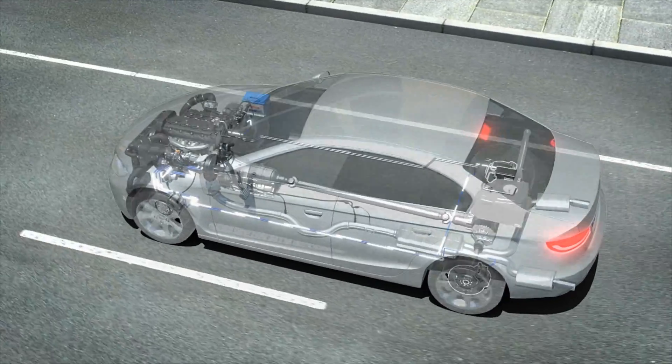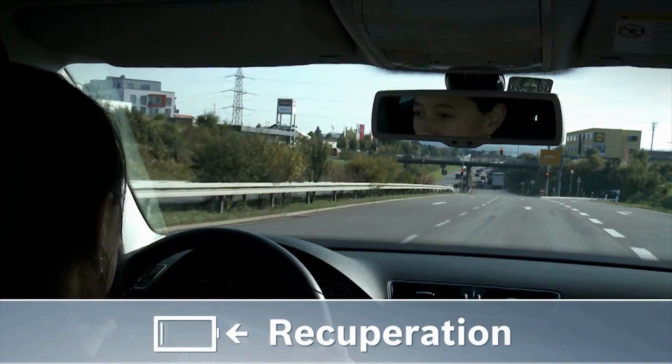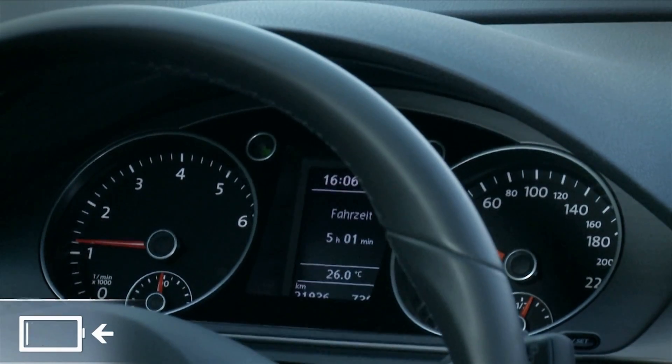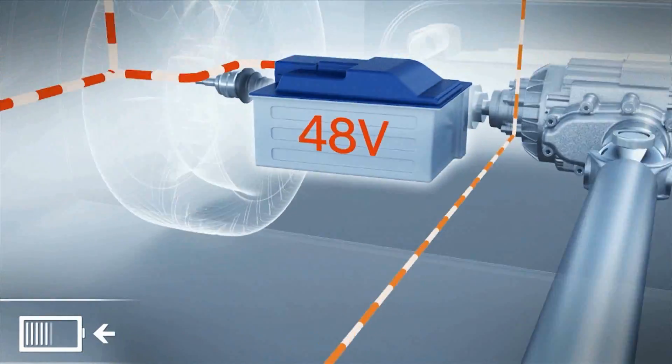When braking, a lot of energy is lost as heat. Electric and hybrid vehicles can recover a large part of this energy. To do this, they brake with the electric motor instead of the wheel brakes. Similar to a bicycle dynamo, this kinetic energy is transformed into electrical energy and stored in the battery.